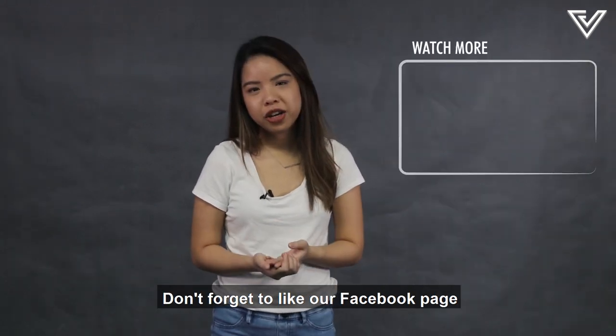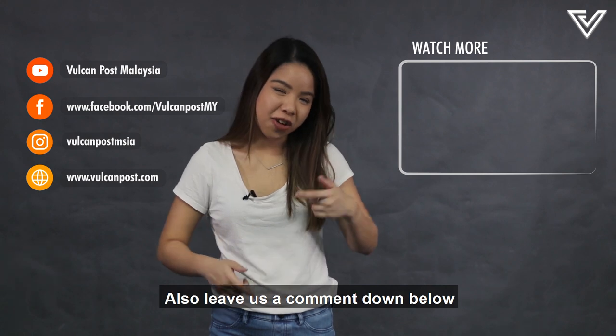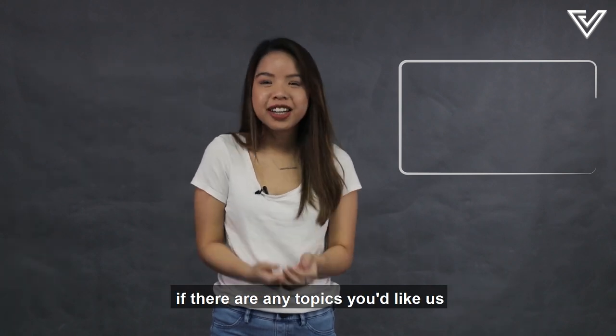Don't forget to like our Facebook page and subscribe to our YouTube channel. Also leave us a comment below if there are any topics you'd like us to look into.